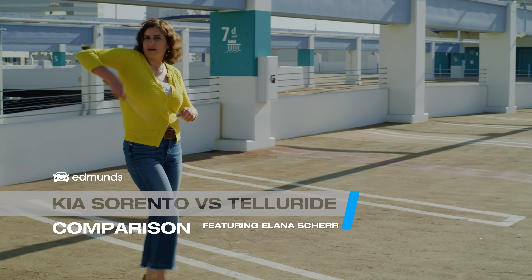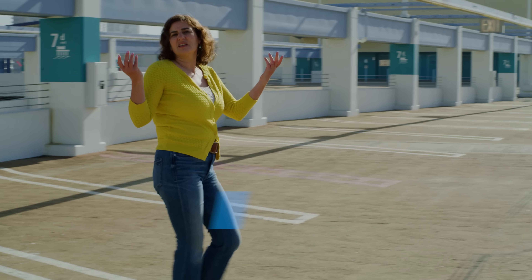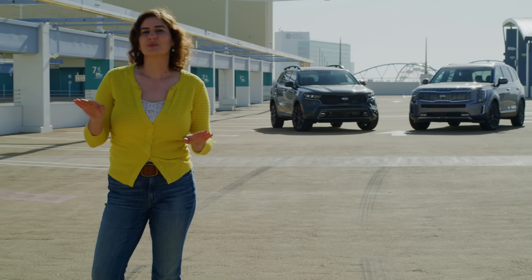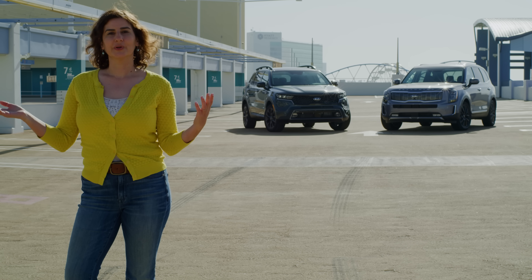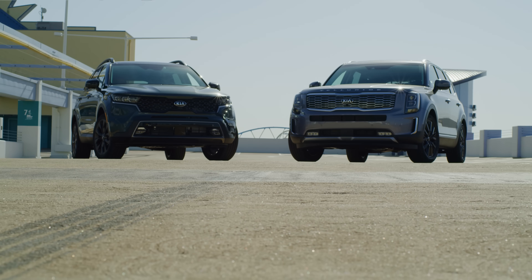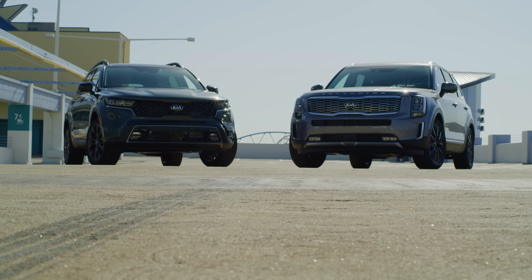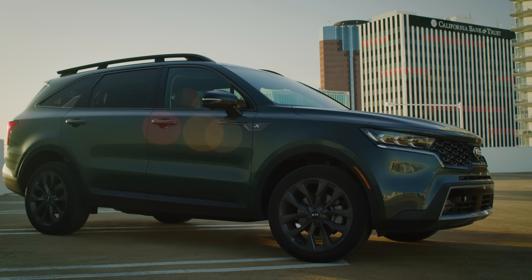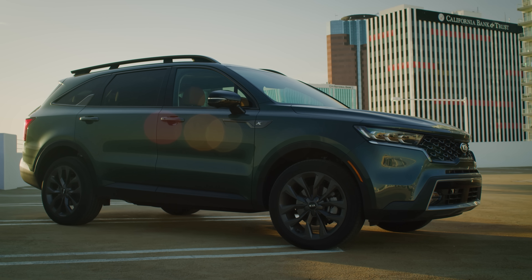Got a big family? Starting a band? Do you just need a car that's big enough to nap in? I know that I do. Look, I am not going to judge your reasons for needing a lot of seats and a lot of room, but I can suggest that you look for a three-row SUV to find it. It just so happens that Kia has two three-row SUVs: the new and popular Telluride and the redesigned for 2021 Sorento.